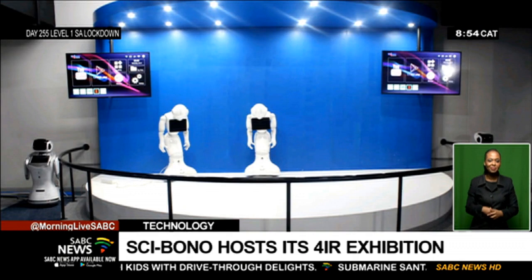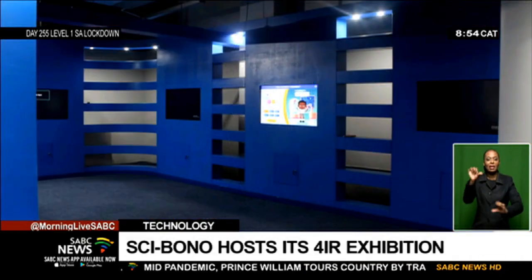Interesting indeed. Great chatting to you, Dr. Chakane — thank you so much for your time. That was Dr. More Chakane talking to us about the Fourth Industrial Revolution exhibition, which is currently on at the Cybono Discovery Center in Johannesburg.